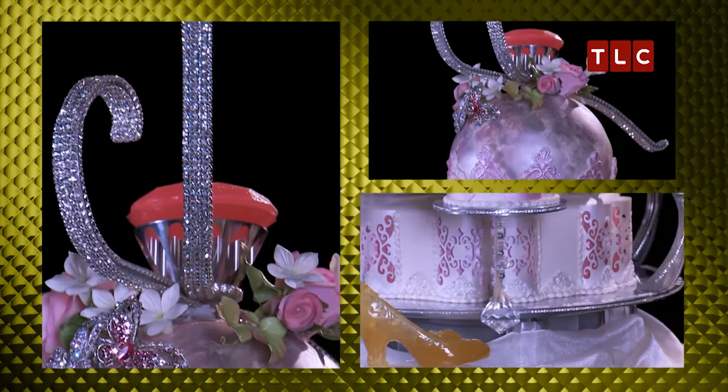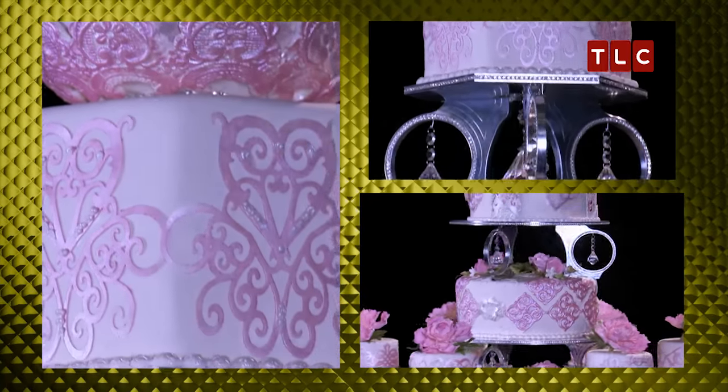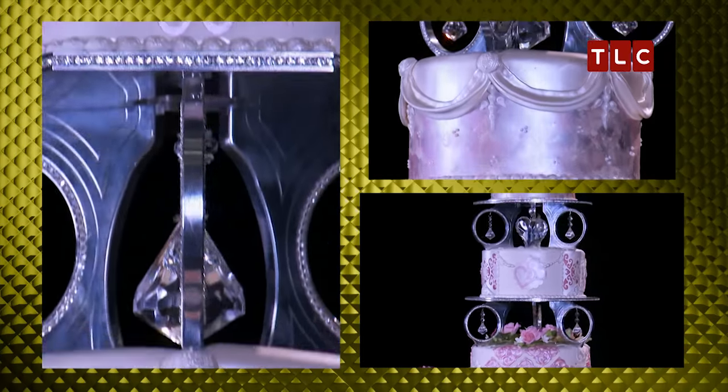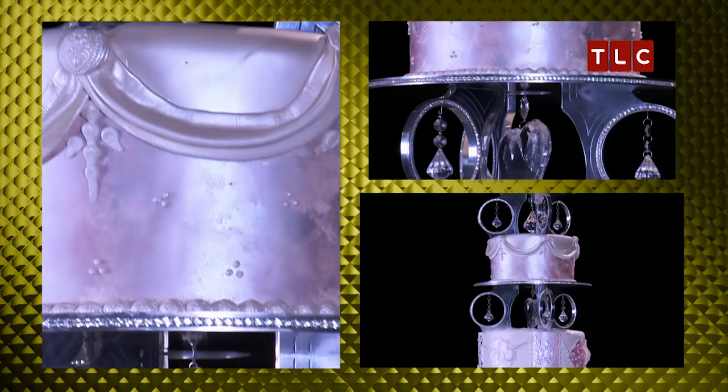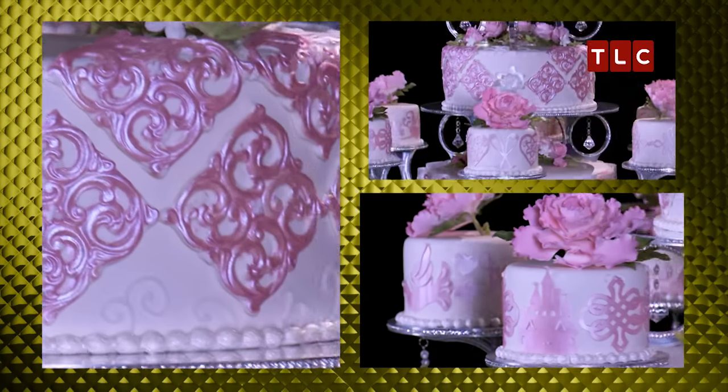Martha, your cake is gorgeous, but I want to see your hand. I wanted to see less computer-generated elements and more handwork. I kind of disagree with Margaret — you have balanced technology and artwork seamlessly here. Thank you. Thank you.